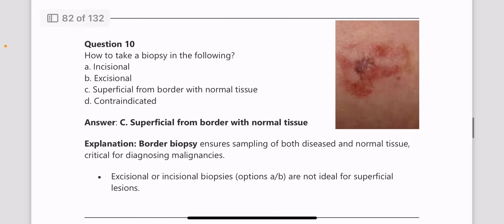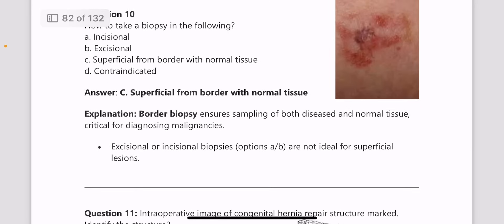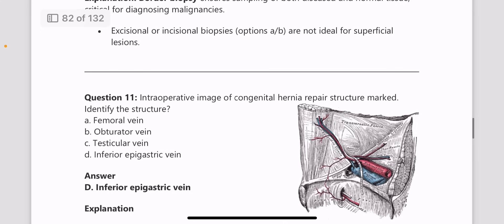Next, how do you take a biopsy from the lesion shown in the image? The answer is superficially from the border, including normal tissue. Border biopsy ensures sampling of both diseased and normal tissue, which is important for diagnosing malignancies.